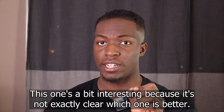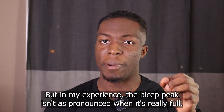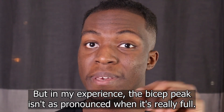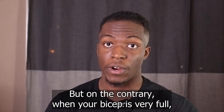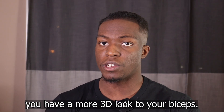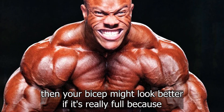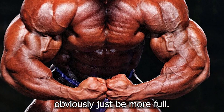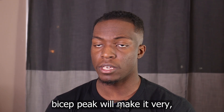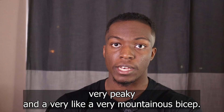This one's a bit interesting because it's not exactly clear which one is better. People usually say the fuller the bicep the better, but in my experience the bicep peak isn't as pronounced when it's really full. But on the contrary, when your bicep is very full you have a more 3D look to your biceps. If you want to do a most muscular pose, your bicep might look better if it's really full. But from the front, having a short bicep peak will make it very peaky and mountainous.